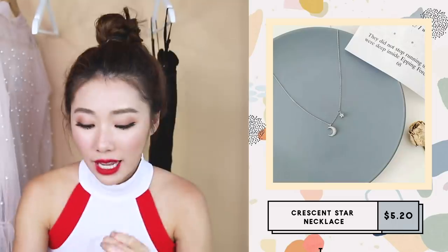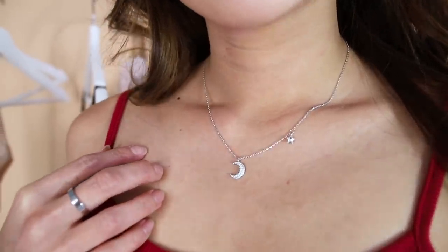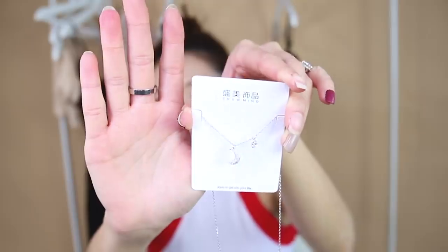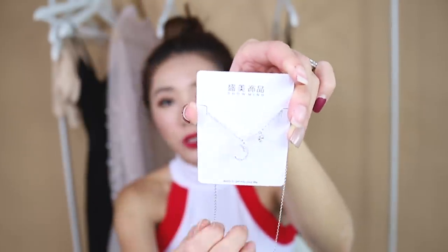Next up is another beautiful accessory — also from Hotel Del Luna. It's a crescent necklace with a crystal on it, accompanied by a small star. It's very dainty and nice, and the quality is not bad. It's not super cheap but quite worth it — about five dollars for a good quality piece.